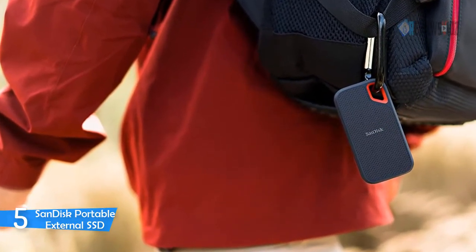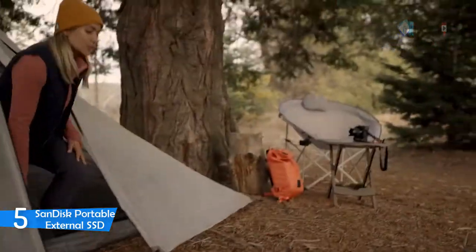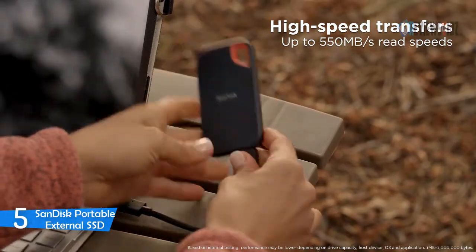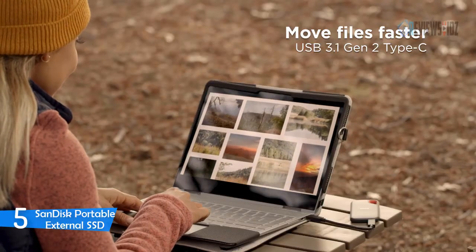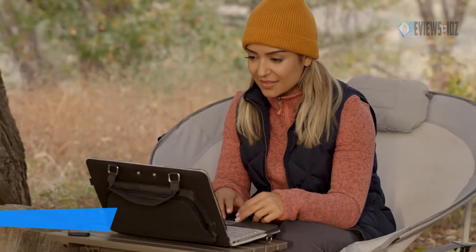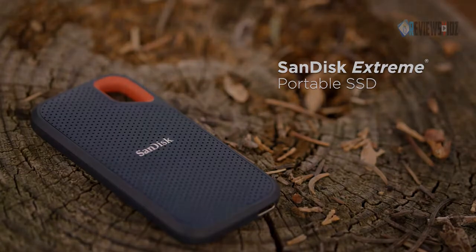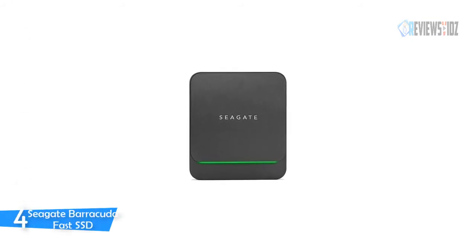The SanDisk SSD is IP55-rated, which means it's built to withstand water and dust. It is also certified to stand up to a 2-meter drop. Good things come in small sizes — it delivers high performance and capacity in a drive that's smaller than a smartphone. Overall, this SSD is built with great quality and high speed.